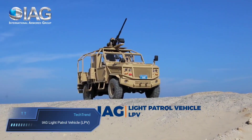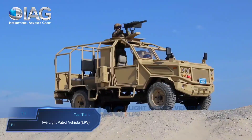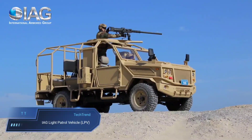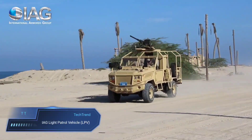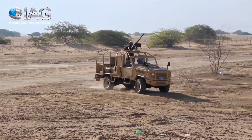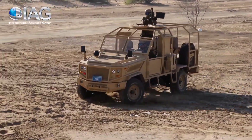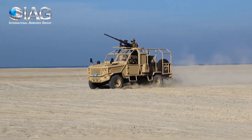The IAG Light Patrol Vehicle LPV is a versatile and robust solution designed for various tactical and security applications. Known for its agility and adaptability, the LPV is crafted to navigate challenging terrains with ease, making it an ideal choice for law enforcement, military, and security forces. With a sleek yet rugged design, this vehicle offers a strategic blend of mobility and protection.